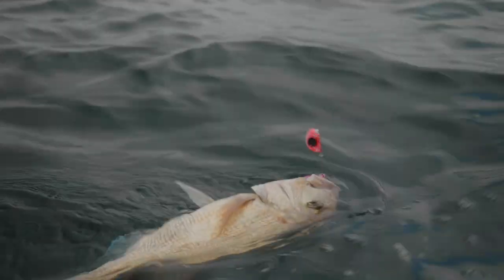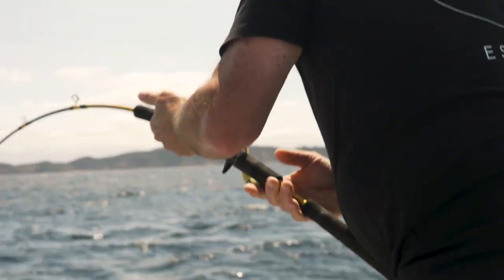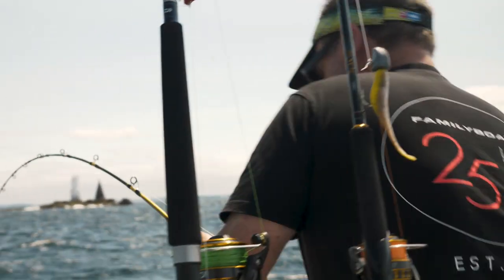Full of snapper of course, but as the snapper drop off into this time of the year — which is pretty much December — we jump into the kingfish side of things. Basically they'll take lures, stick baits, and live baits.